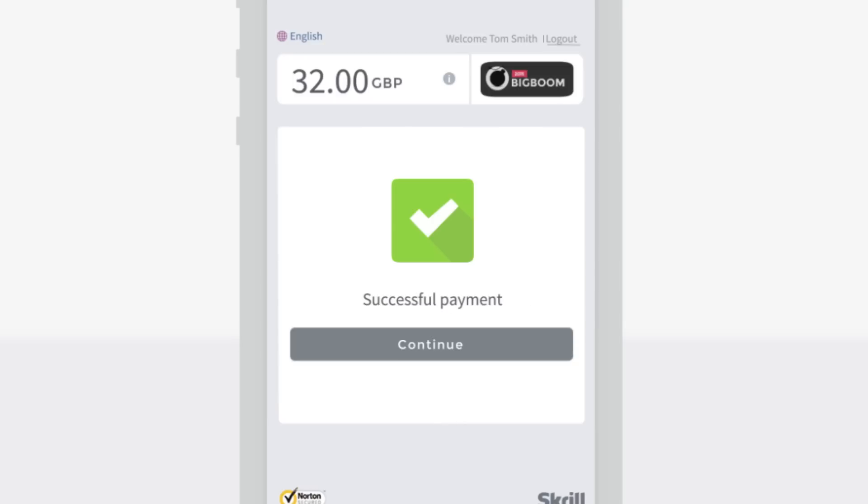It's that simple. Skrill. A better way to pay.